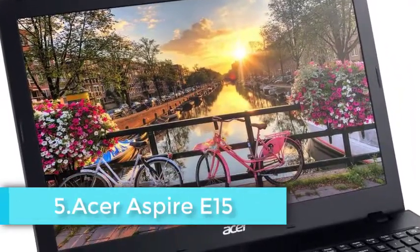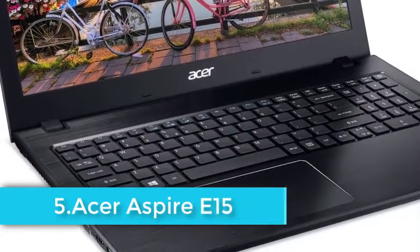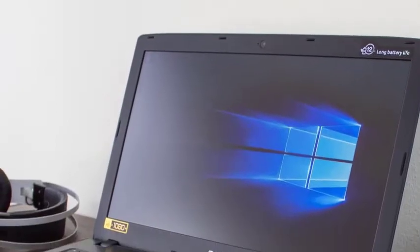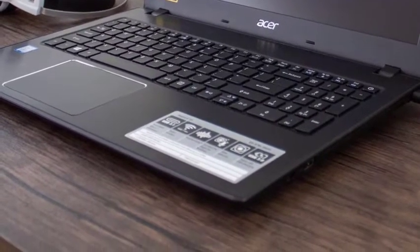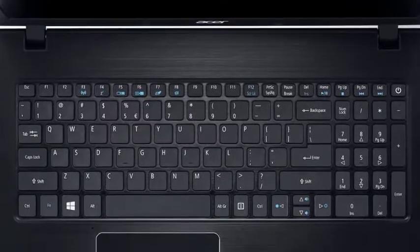The Acer Aspire E15 is a winner right off the bat with its full HD screen that offers crisper, fuller video. The display is an LED. The 6GB RAM is good enough to stream as well as run a video in all its glory. One terabyte in a laptop is a bit of an overkill, but you will need it if you plan to download those entire seasons in high resolution.